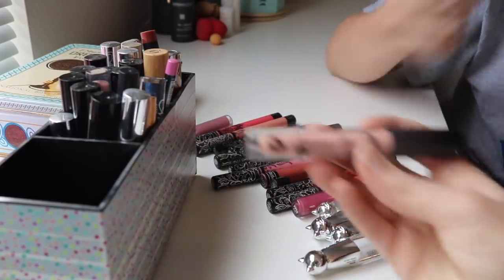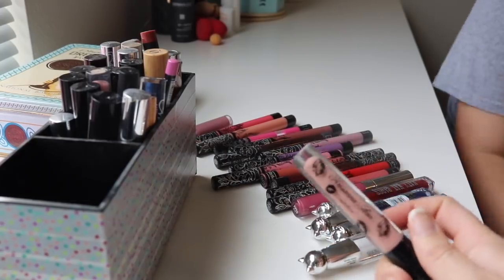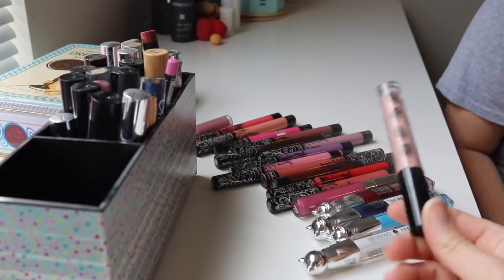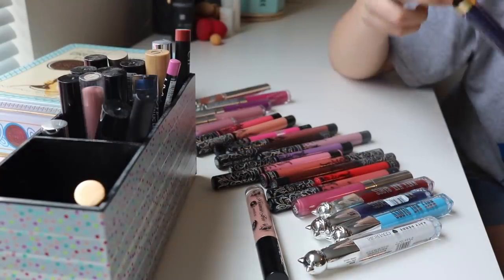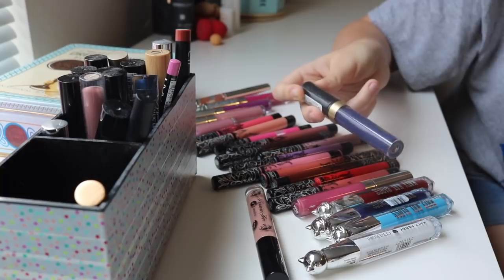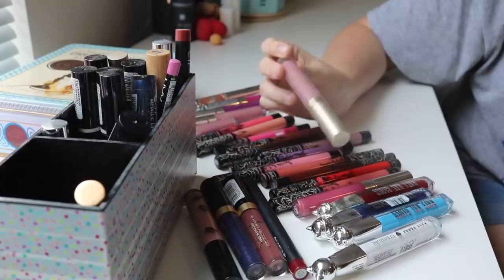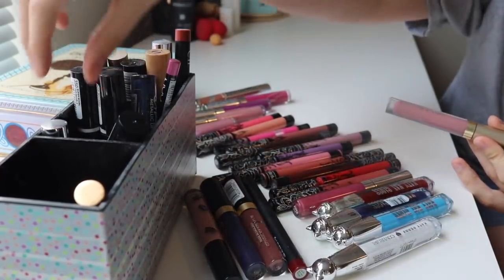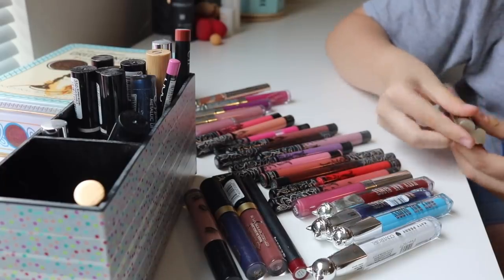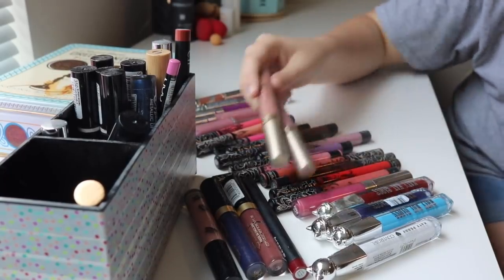This is from ChrisAnnaAnn Cosmetics — a very similar formula to the Kat Von D ones, kind of drying. It's also too light for her, and the formula has gone bad. These other ones she used all the time — she'd layer them together — but they're just too dry. They dried out her lips and made them gross.